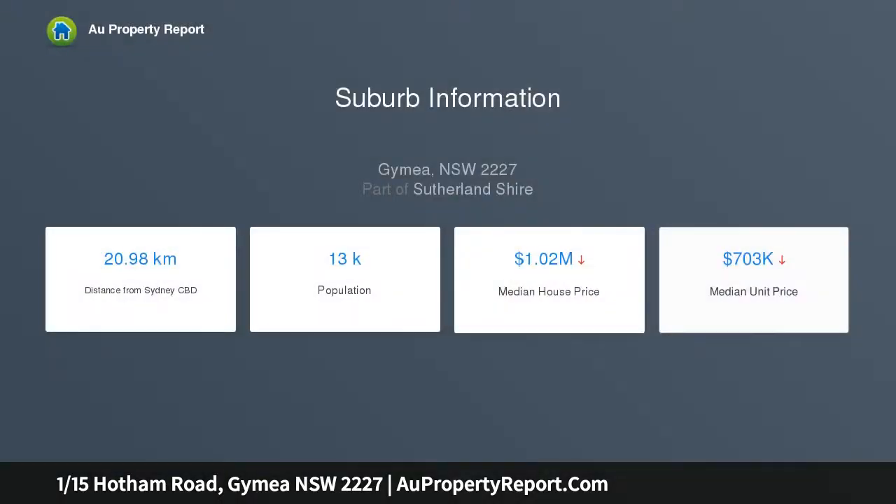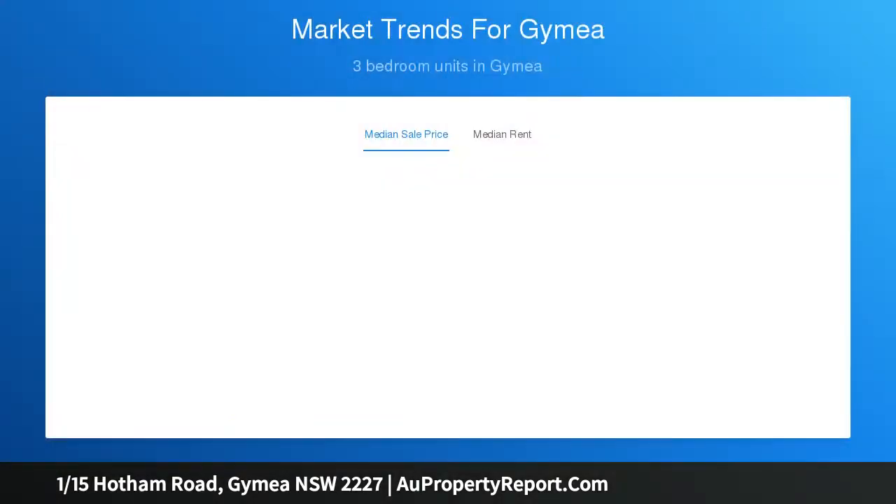Situated in an ultra-convenient location only moments to both Gymea and Kirrawee shopping villages, schools and public transport.